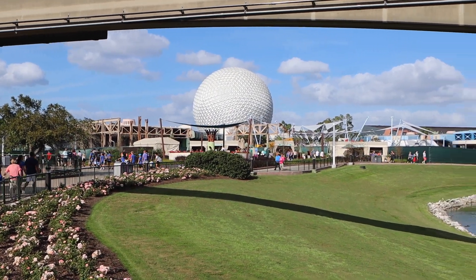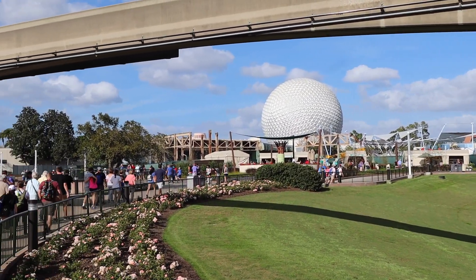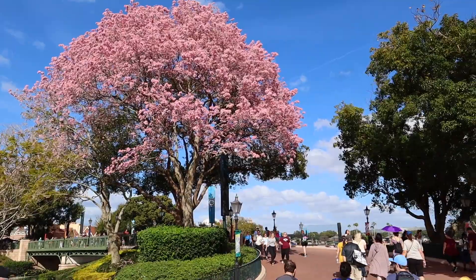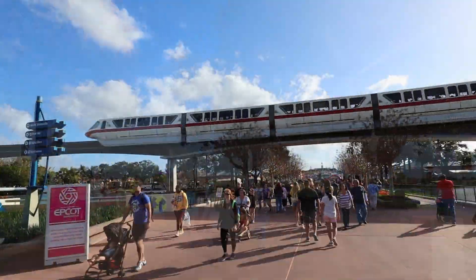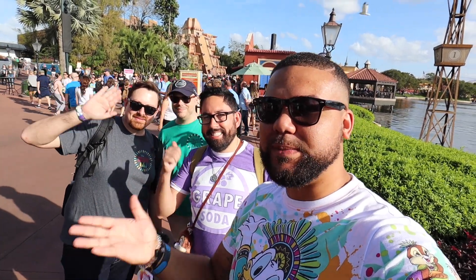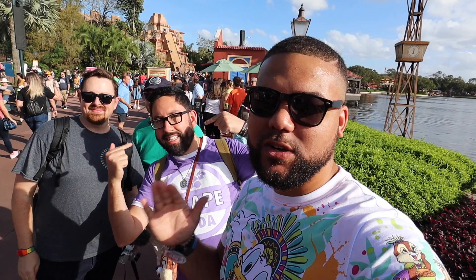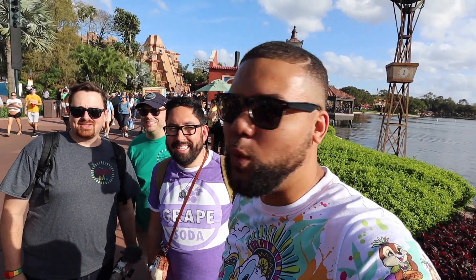Where did Starbucks and Club Cool go? It's all gone — they are not wasting any time. I ran into some friends: the Traveling Husbands, and also Chris, TDR Explorer who helped plan everything for Tokyo Disneyland. Go check them out — I'll leave their videos down in the description. They're just now getting here so I'm going to let them take the wheel.